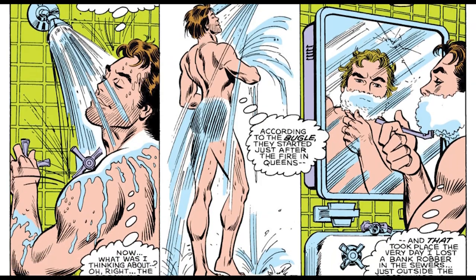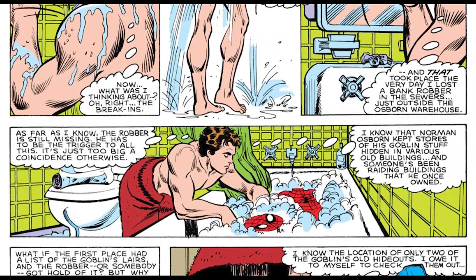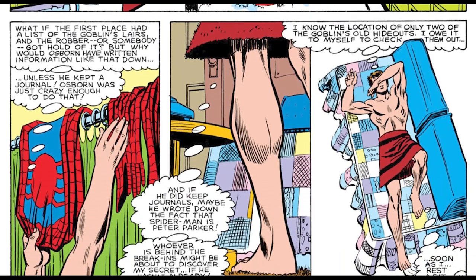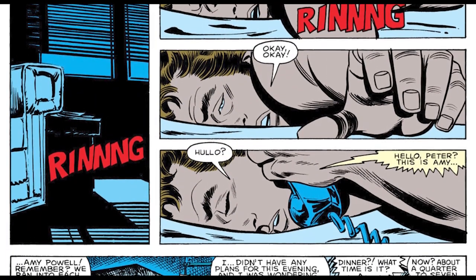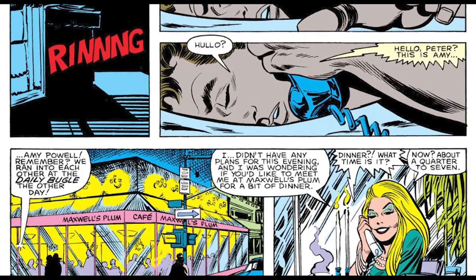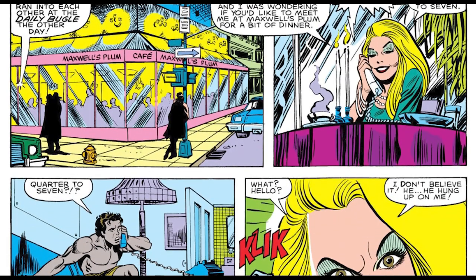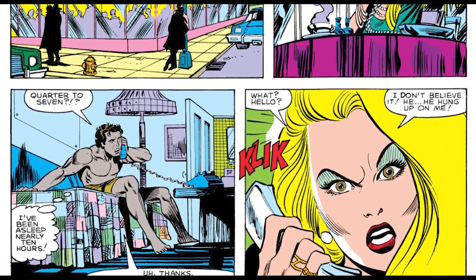Back home, Peter realizes he smells, takes a shower, and tries to catch some sleep — then gets a phone call from Amy Powell, Lance's girlfriend, asking if they should go out. Peter says no and hangs up.